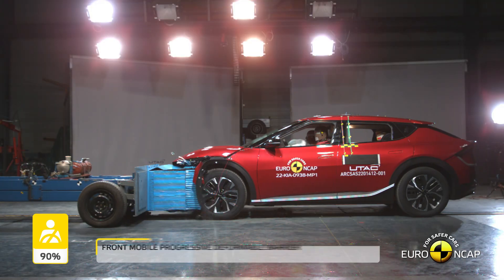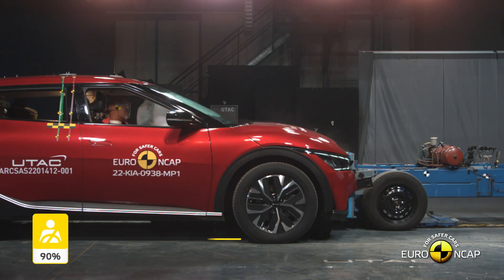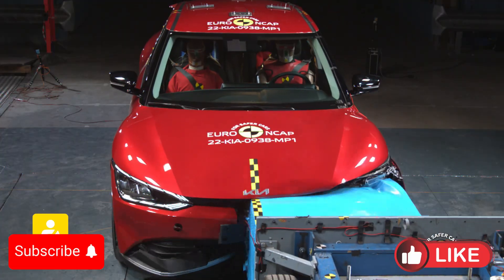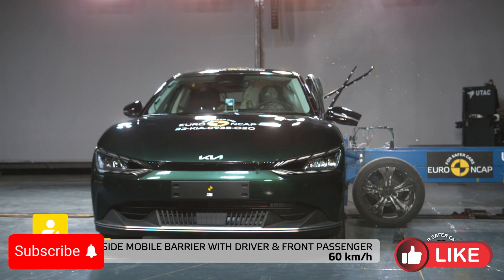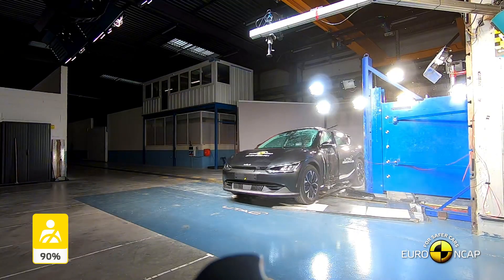Hello everyone and welcome to the car crash test channel. Today, we're diving into the 2024 Kia EV6's Euro NCAP crash test results. Let's see how this electric SUV performed in keeping you and your passengers safe.